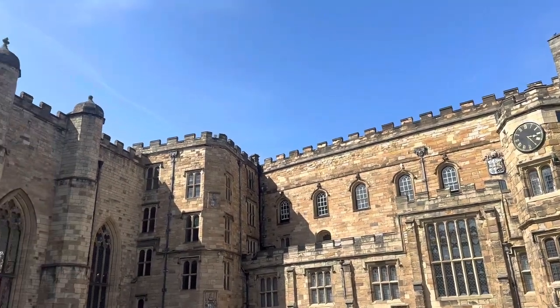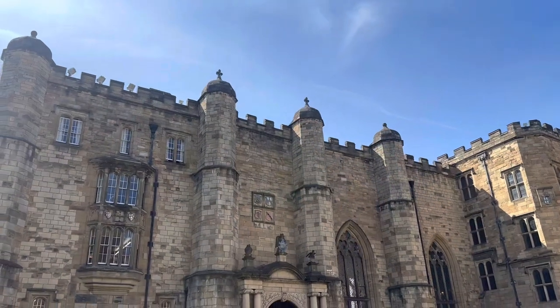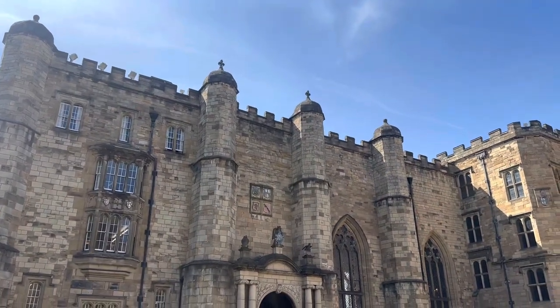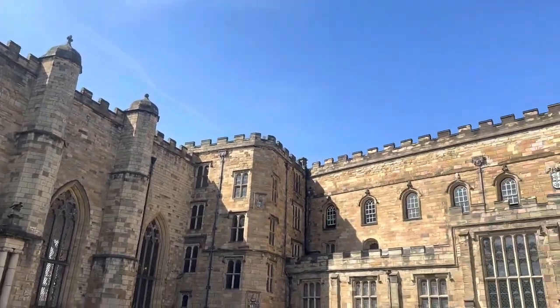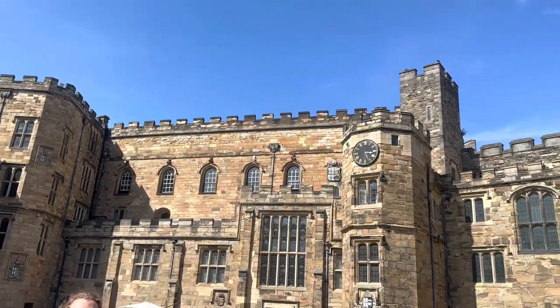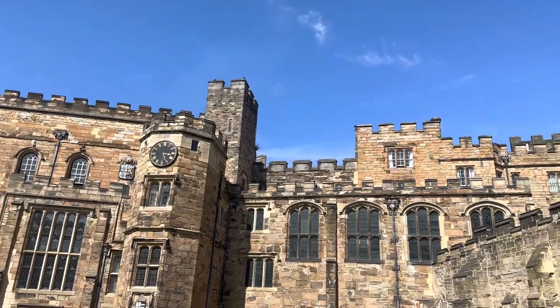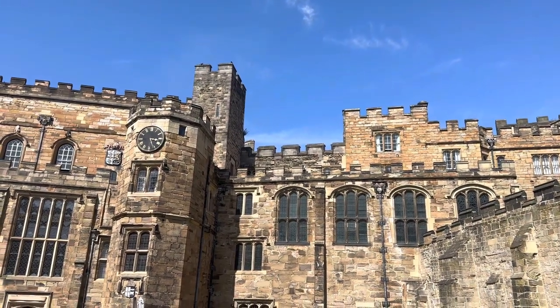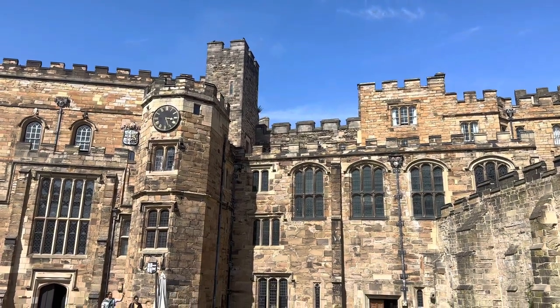Anywhere you look where you can see curtains, it's a bedroom. This part was built by Prince Bishop Tunstall, but the stained glass window section was added by Prince Bishop Cousin, who really made it look bigger and better and fancier. Not much of it has been architecturally changed externally for the students, but you can see internally as we go around that some changes have had to be made.